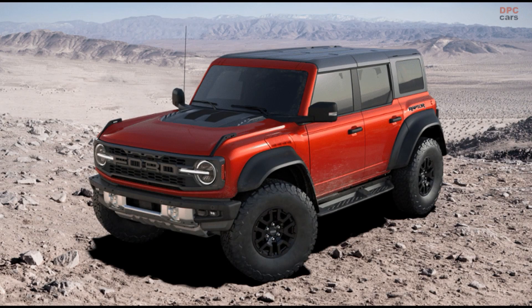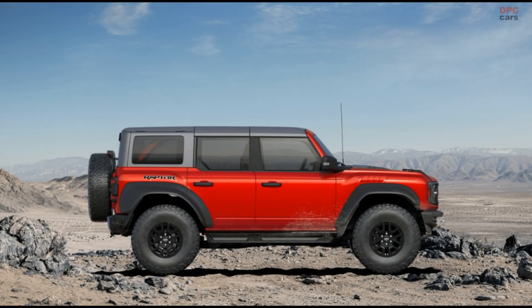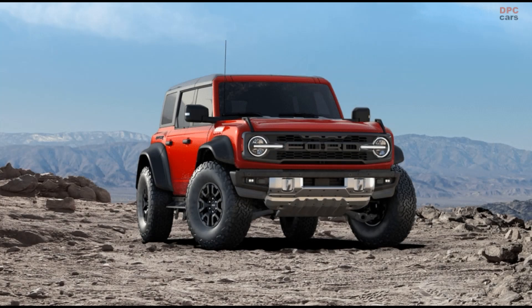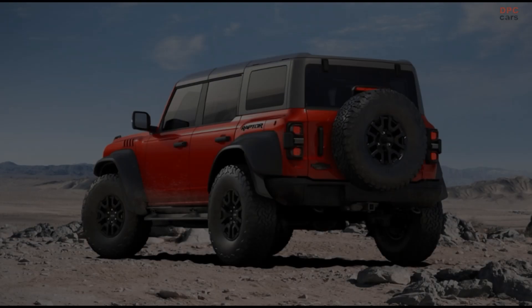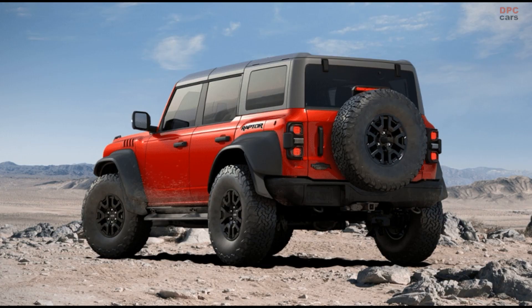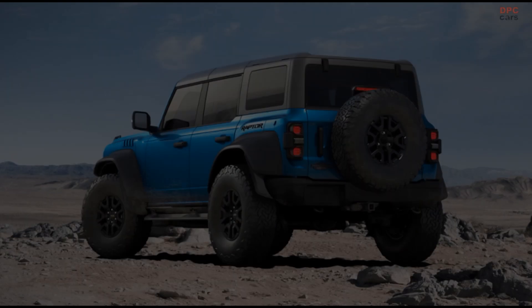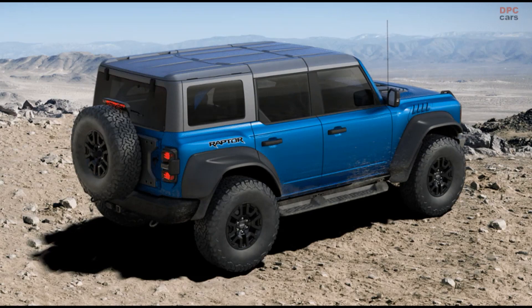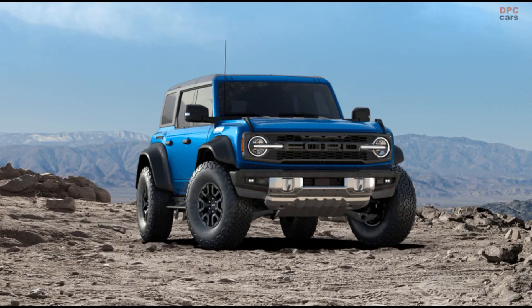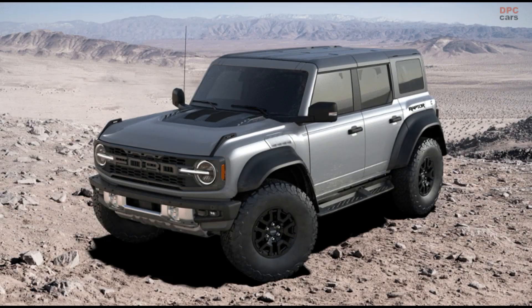Hot Pepper Red Metallic Tinted Clear Coat. Velocity Blue Metallic. Iconic Silver.